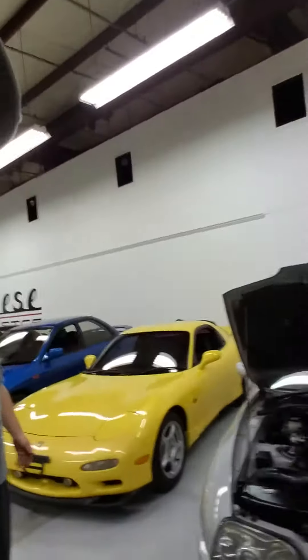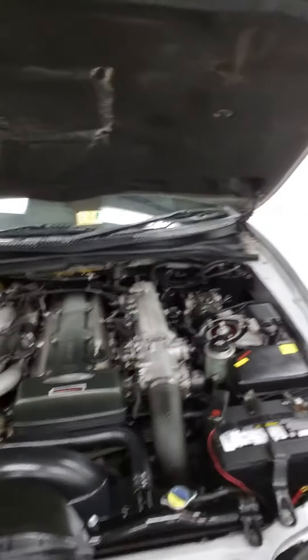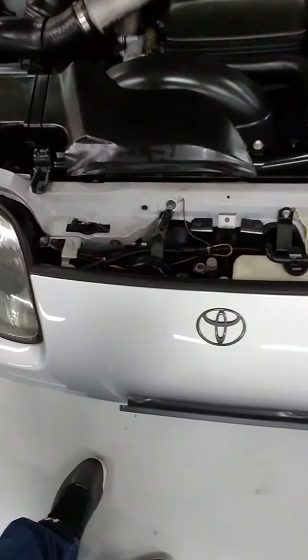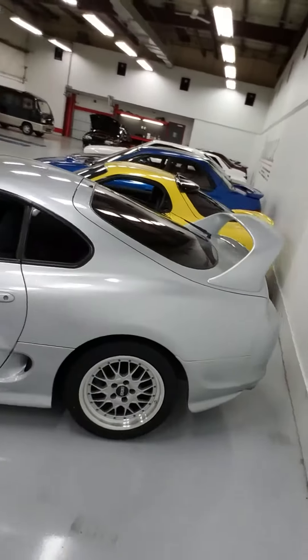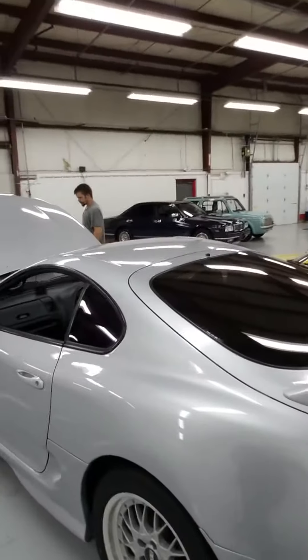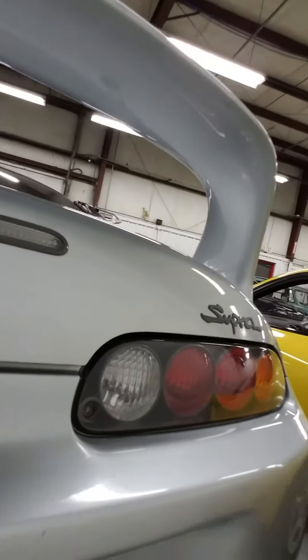They're over here looking at a Toyota Supra. This one right here is nice. It used to have a green one, but long story what happened to it. Gotta love it. Absolutely stunning. There's a wall right here, so I can't really get back there too much, but that is the Supra.